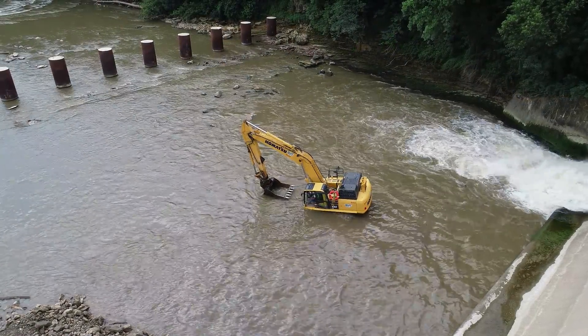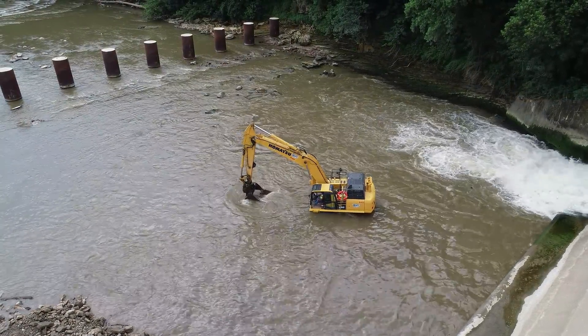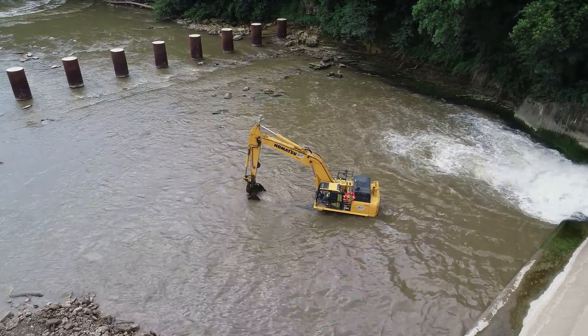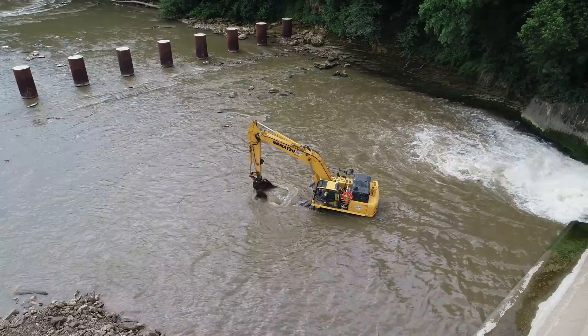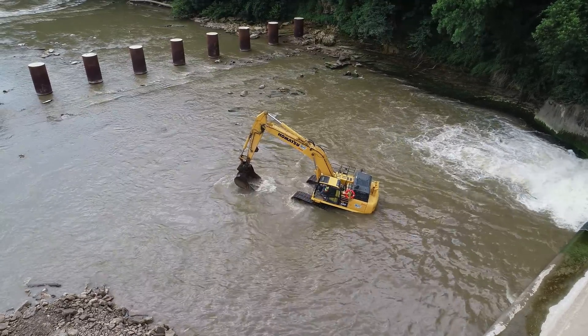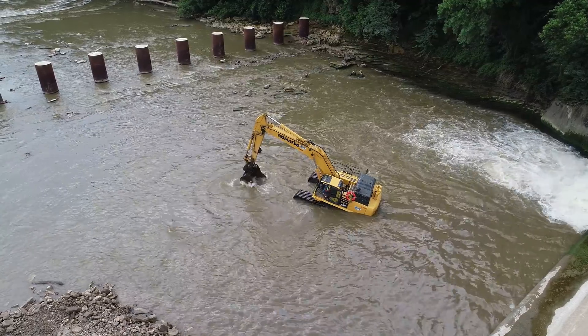Talk about getting wet. What they're doing here is getting any loose gravel they can out of the bottom of the river and moving it up towards the dam so they can use it to build the road.